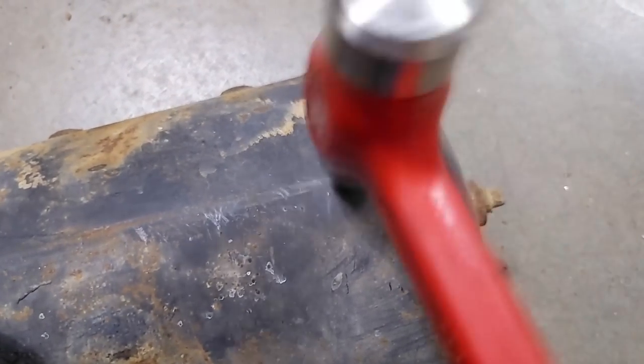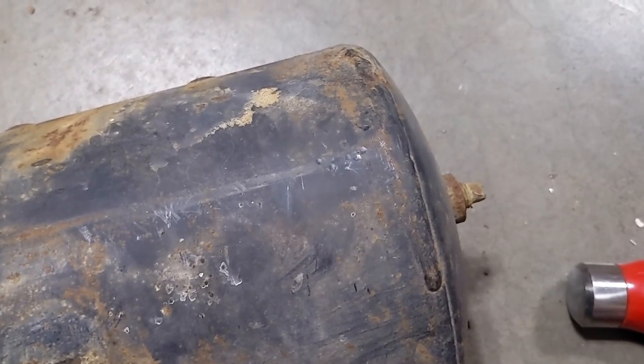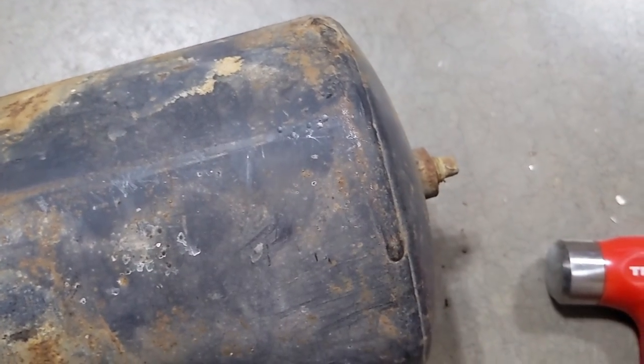We all know that when air tanks rust from the inside out, they can explosively decompress, and it has killed people in the past — which is not something I want to have happen to my motorhome. Look at the rust — not good. There's a lot of moisture in there and a big old chunk of rusty metal that fell off from somewhere. Even though the tank can withstand blows from the hammer, I don't trust it. I'm going to get a new tank.